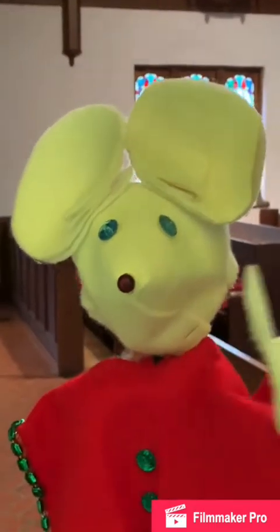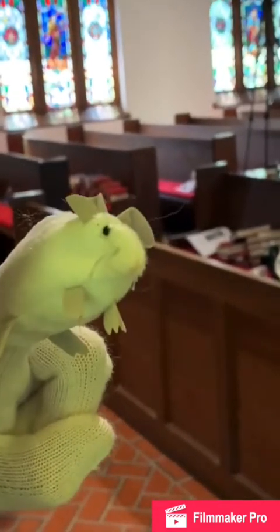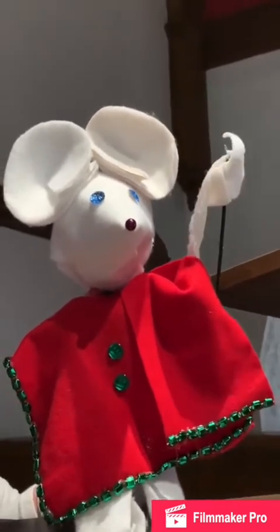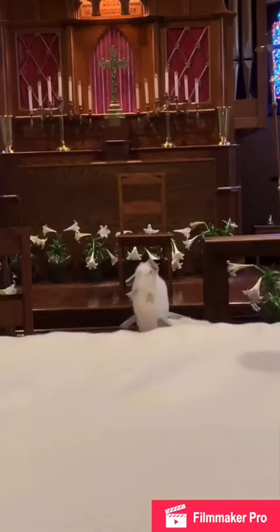Do you think they could be in the sanctuary? Let's go look at the pulpit. Do you think they're here in the pulpit, Little Church Mouse? Nope. Maybe they're behind the altar. Nope.